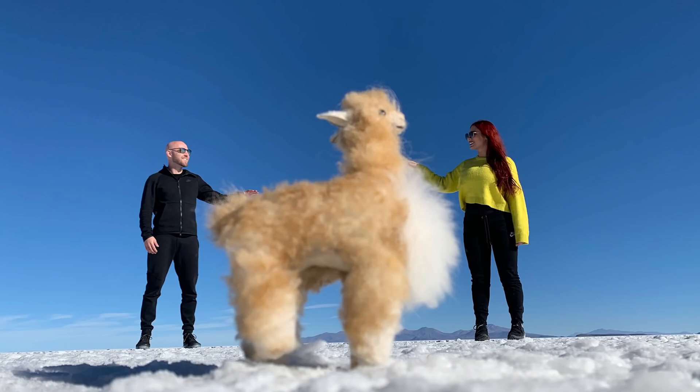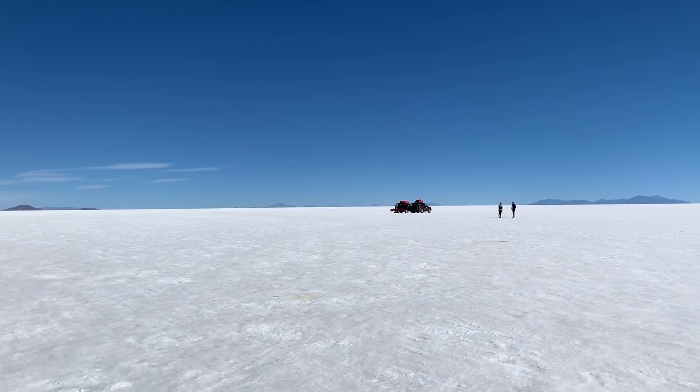Right now we're in a restaurant in the middle of the salt flats — it's all made of salt. These are salt blocks here, which is pretty cool. We also took some pictures with a llama; I'll have to share the photos with you guys.